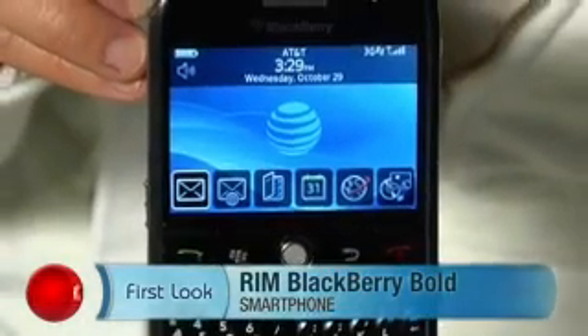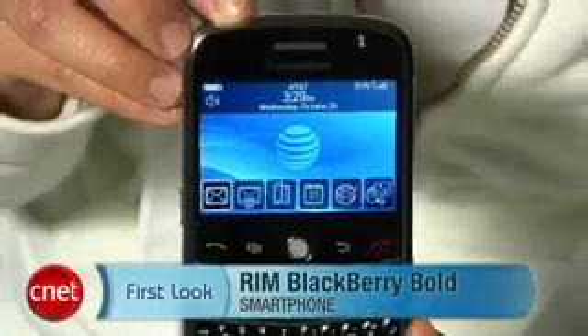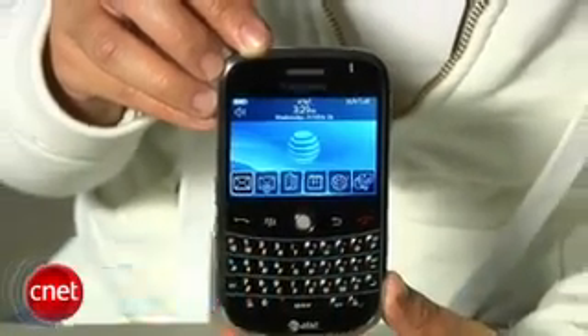Hi, I'm Bonnie Chaw, Senior Editor at CNET.com, and today I have your first look at the RIM BlackBerry Bold. This was announced about six months ago, and we finally have it in hand. I was kind of sick of waiting, but now I absolutely love it now that I've seen it.